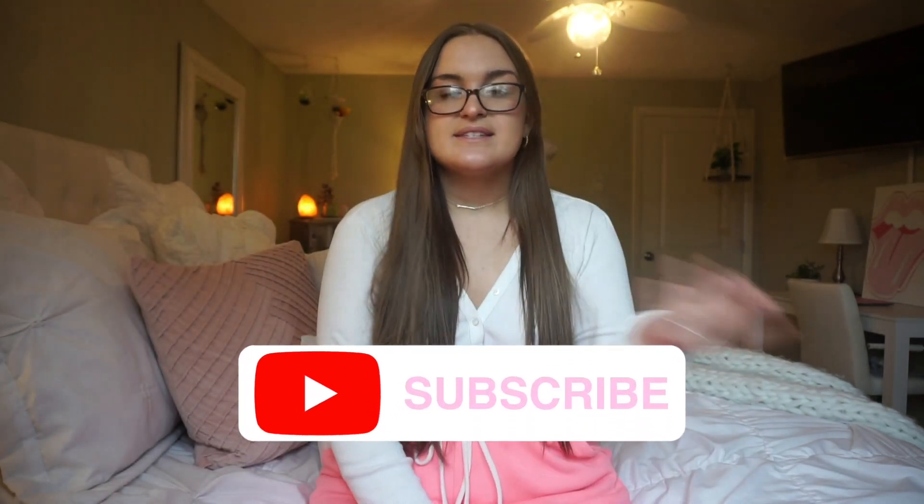Hey everybody, welcome back to my channel. I hope you all are doing amazing. Today I thought I would do a room tour video because throughout quarantine I've changed a few things around and added a couple things. If you have any questions on where I got anything that I didn't mention, just ask me down below. I hope you guys enjoy the video.